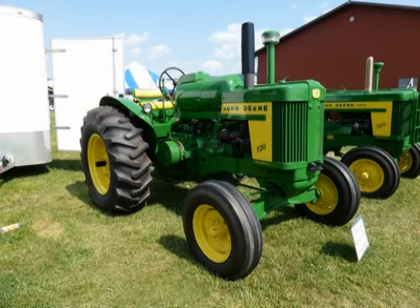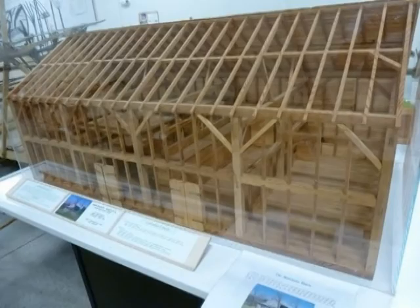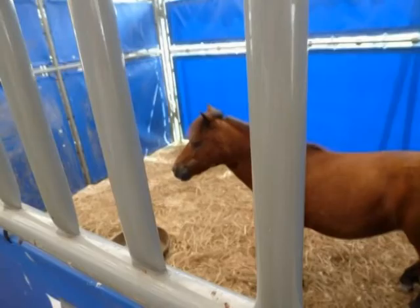This is a John Deere 720 tractor that ran on liquid petroleum gas. These were produced by many manufacturers back in the 1950s. You can see the history of the typical Pennsylvania two-story bank barn and how they were constructed.